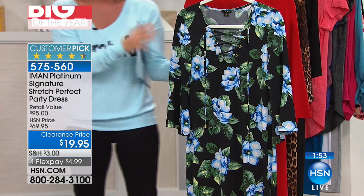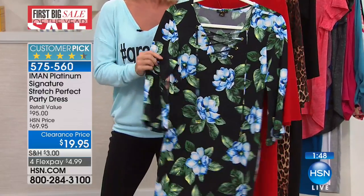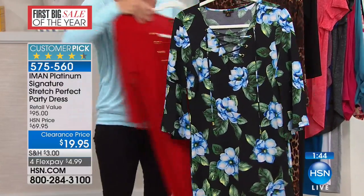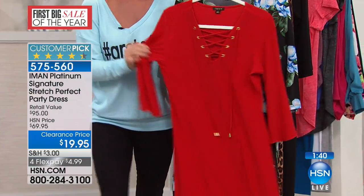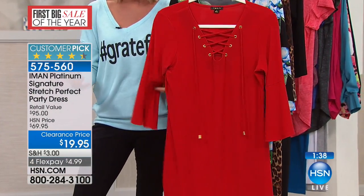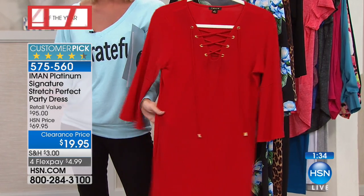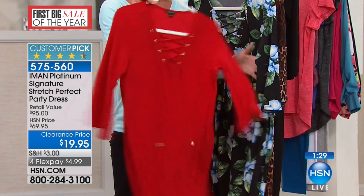This is all washable, and as I mentioned, the stretch is what everybody has noted as a customer pick — it is the most comfortable, easy-to-wear dress. It feels so good on, it doesn't wrinkle. It's perfect for traveling, just throw it on with a pair of sandals, or dress it up. You can wear it to the office, put a blazer over it.